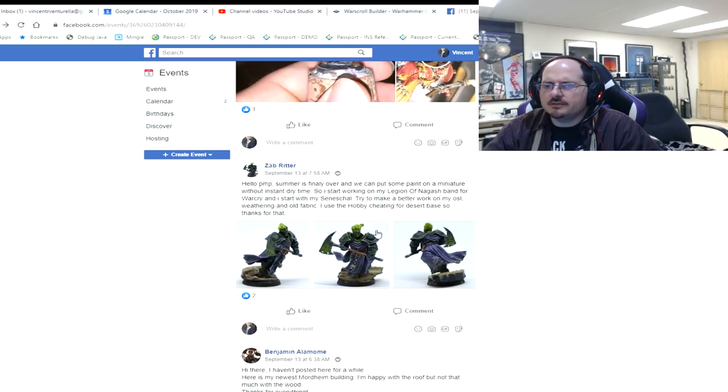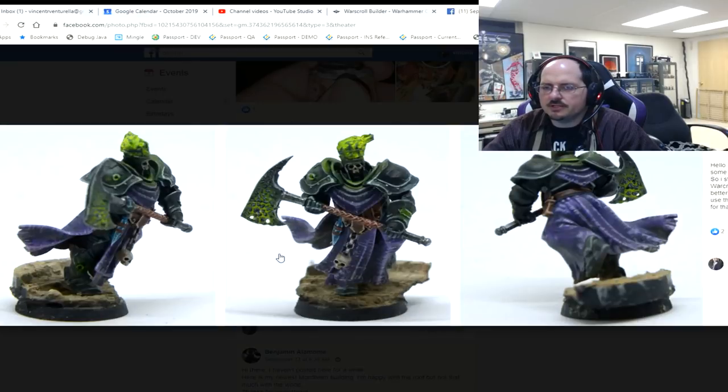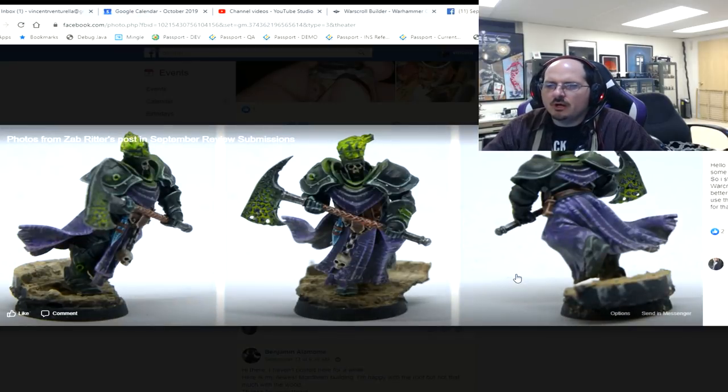Zab started working on his Legion of Gosh band for Warcry, starting with his Seneschal — trying to work on his OSL, OSL weathering, and old fabric. He gave all three angles in one picture — nice. Let's talk about the OSL. I think that's your success here by far — it looks good.